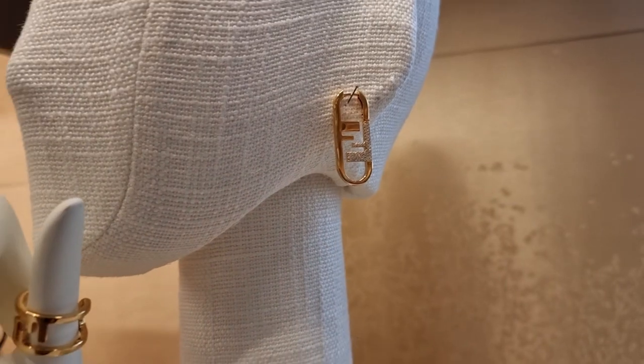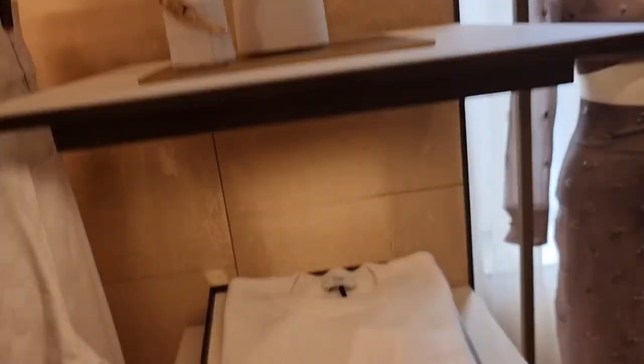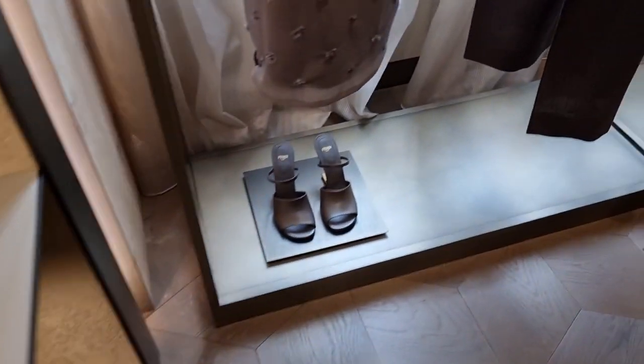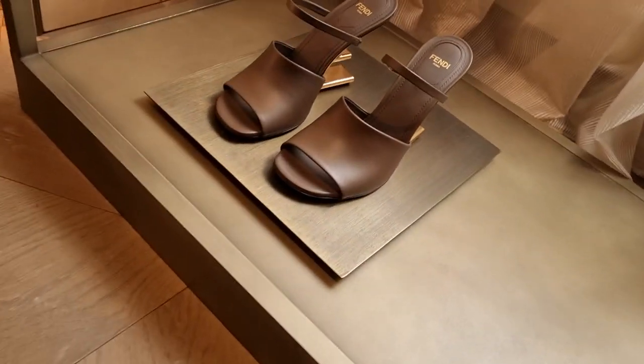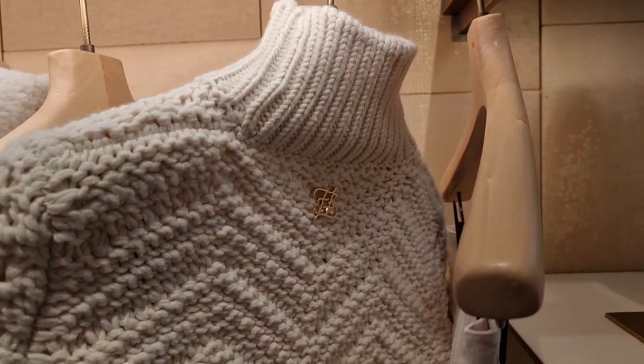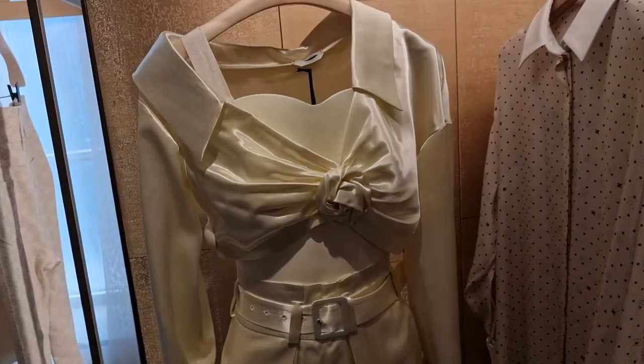And these earrings are so nice. These are cute. And they've got the sandals, you would have seen these. So cute. And this whole outfit.